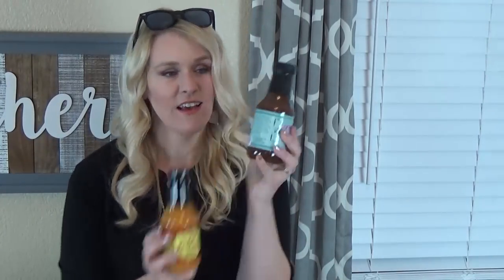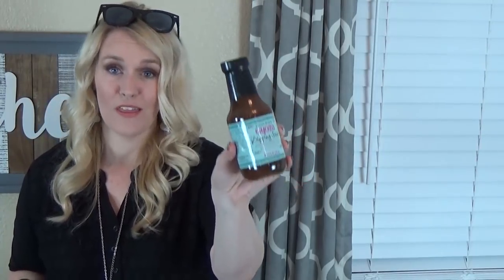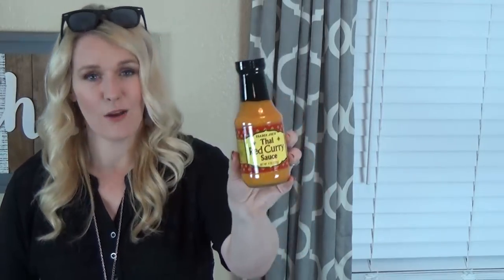Just a couple more things from Trader Joe's: two different sauces. The first is the gyoza dipping sauce, which goes perfectly with the pot stickers. The other is the Thai red curry sauce — I've never tried it but I love anything with curry. You can add it to vegetables or meat, whatever you want. And the very last item is a grapefruit scented soy candle. I've never bought candles at Trader Joe's before but this one smells amazing — really bright and refreshing, almost like grapefruit essential oil. It was about $3.99.